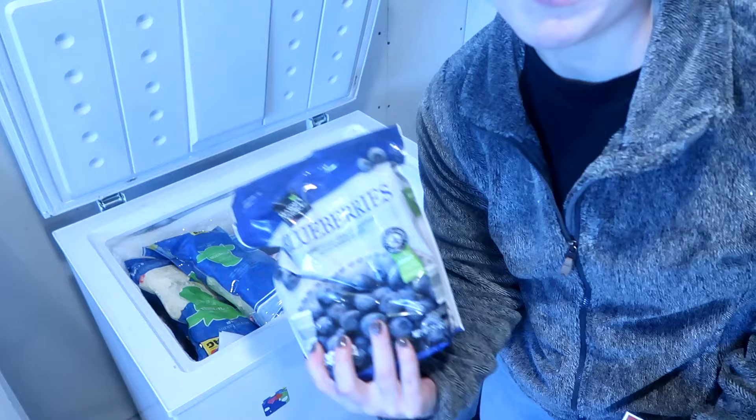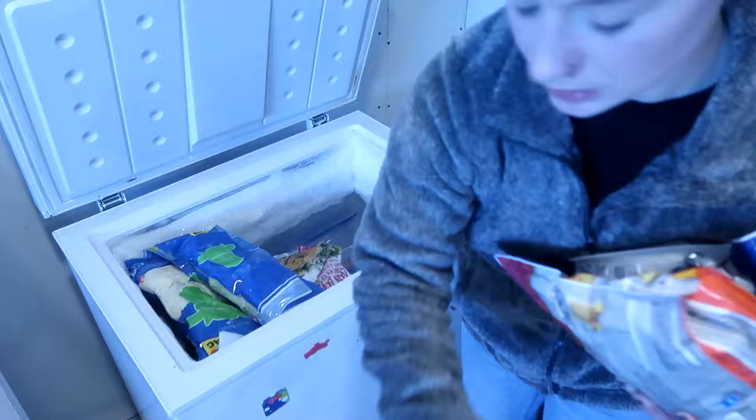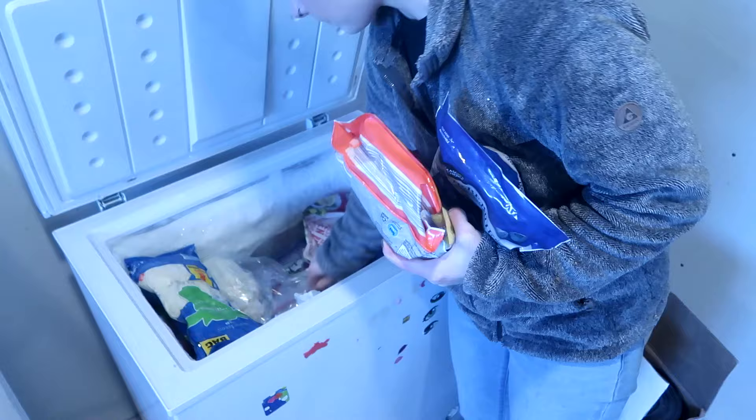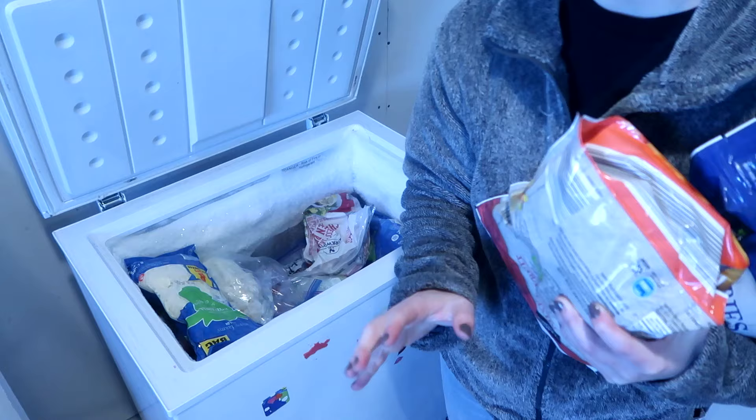I'm going to bring up this bag of blueberries for the kids. Here's my lunch meat turkey, and I completely forgot I had this hard salami — I'll bring that up too. It'll be really great for kids' lunches for the next couple of days. The kids love hard salami with some cheese and crackers in their lunch.